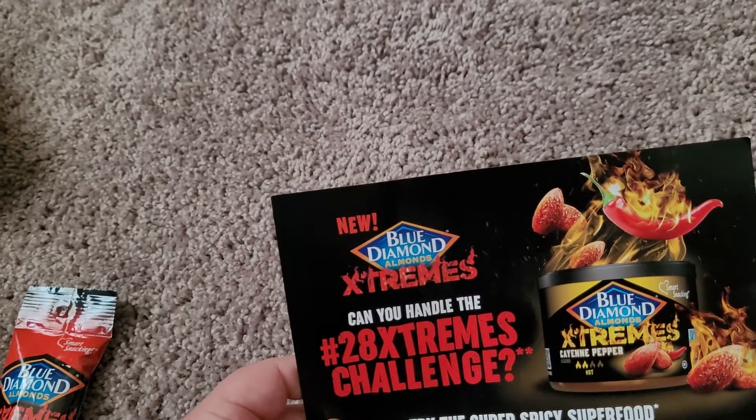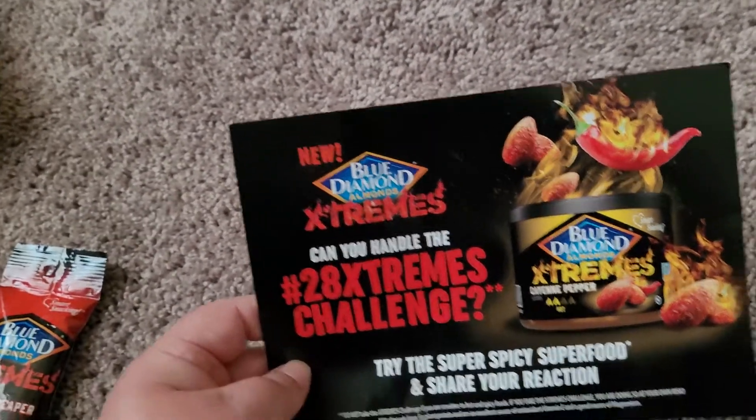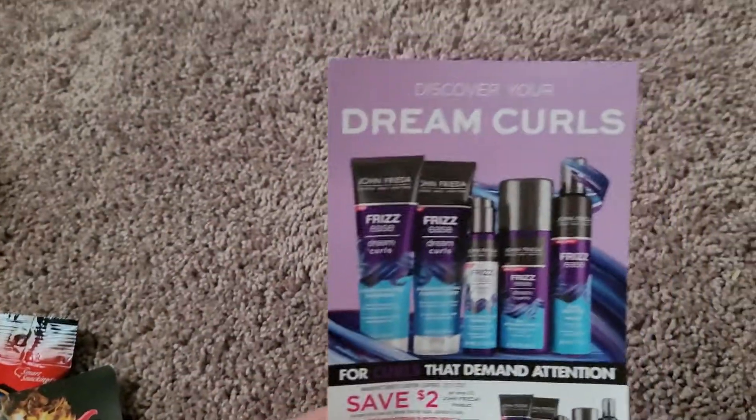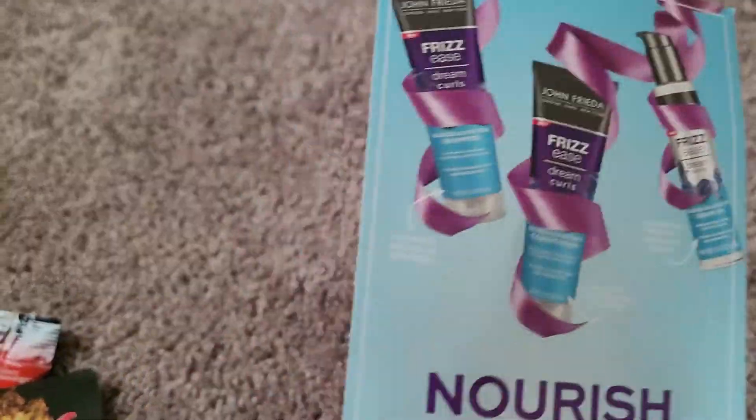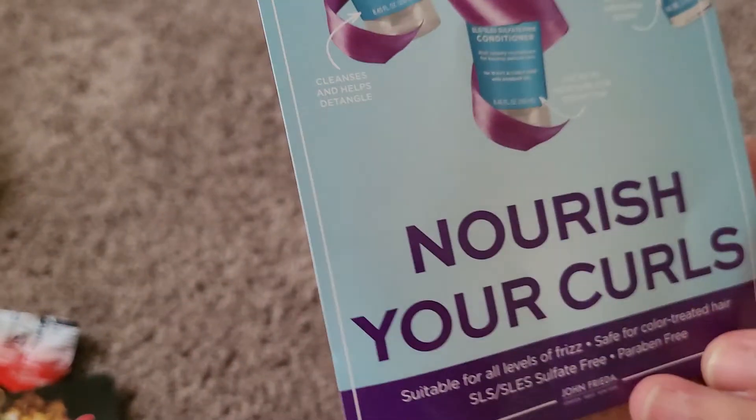With the curls product I got, they also gave me a coupon for more product — it says 'Nourish your curls.' Thank you for watching! Please like, subscribe, give it a smashing thumbs up, and comment if there's anything you liked or if you got this box and what you think about it. Thank you, bye!